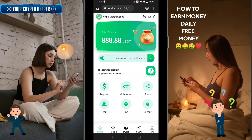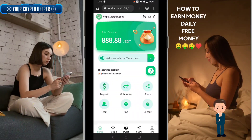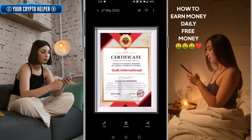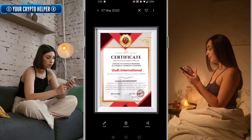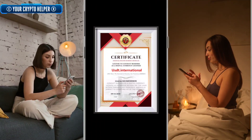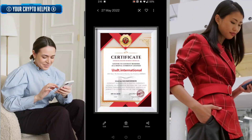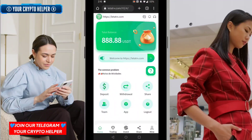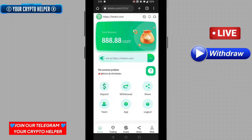Hello everyone, today I am going to tell you about a new USGT mining website. If you sign up through my link, you will get 888 USGT absolutely free. Here is the company certificate — USD International certificate, finance industry business certificate. I'll mention all the information here. First of all, I'll explain how to sign up through this website and how you can earn more money from this platform.